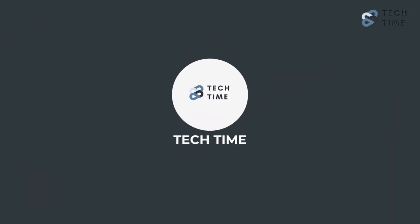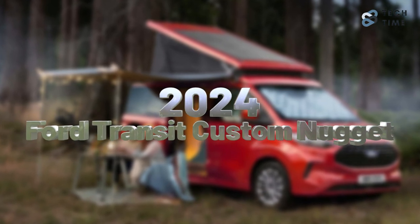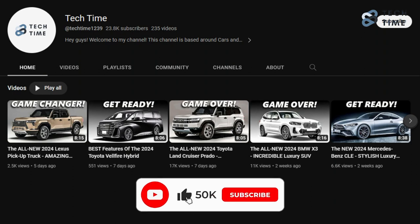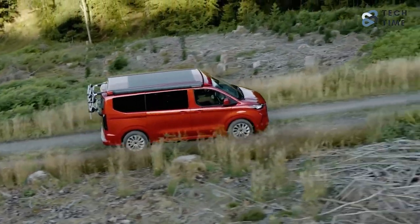Hello everyone and welcome back to our channel. Today we'll be taking a look at the 2024 Ford Transit Custom Nugget and discover what unique features are coming. Make sure you leave a like and subscribe to our channel for more amazing updates on your favorite cars. And with that, let's learn more about the 2024 Ford Transit Custom Nugget.